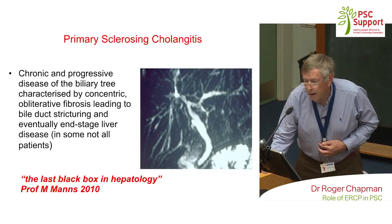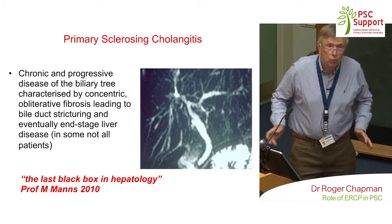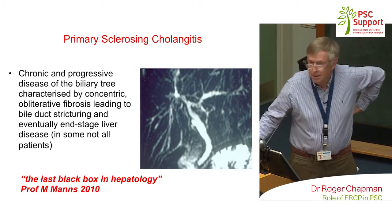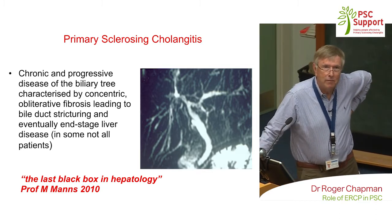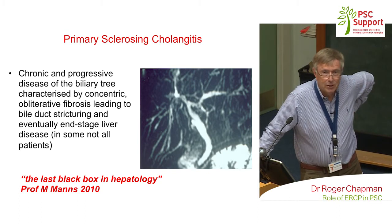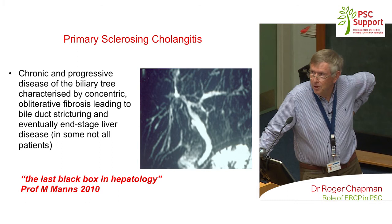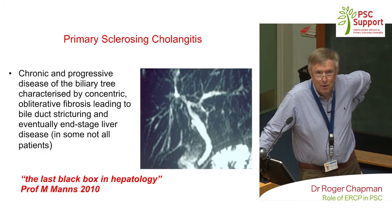Just to put that into context, when I first saw my first patient, which was actually in Southampton, working for a guy called Ralph Wright. I'm actually giving the lecture at the British Liver Society this year — it's called the Ralph Wright Lecture. My title is 'PSC: 40 Years of Progress, question mark.' I think there's lots of a question mark, but things have certainly progressed over that 40 years.